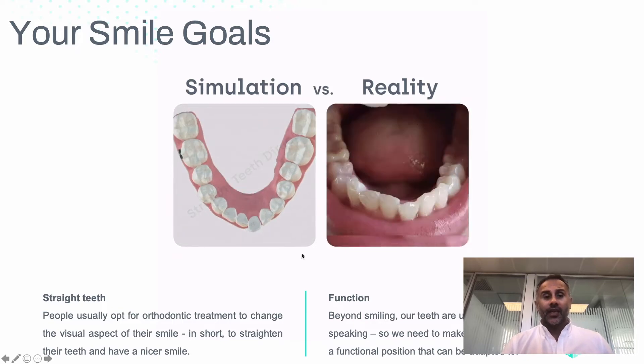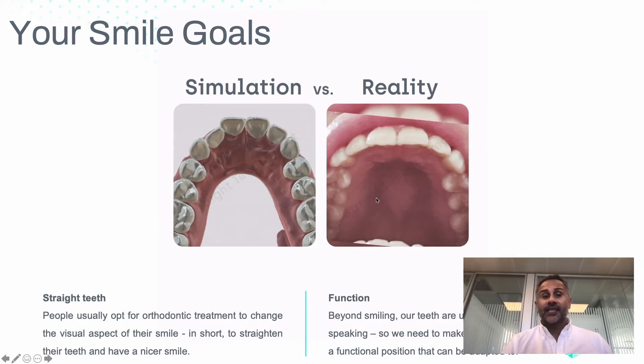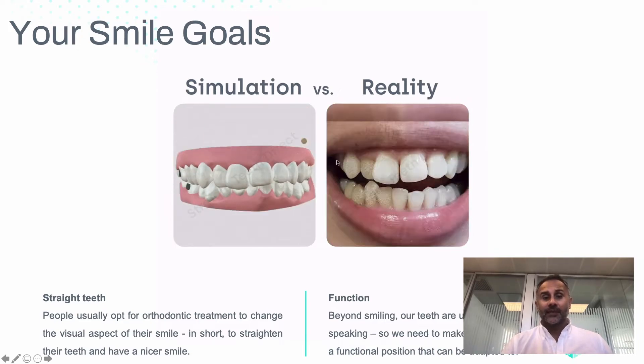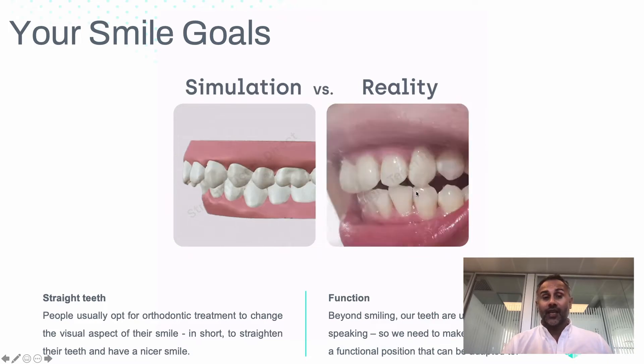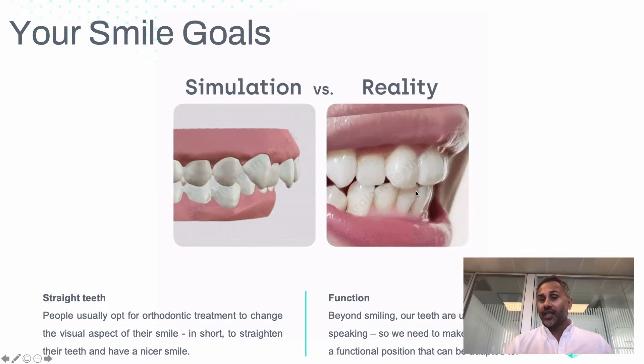What we need to look at is when we are straightening one set of teeth, we need to think about how the other is affected. Here we can see that as the upper arch is expanding, we have more space for the lower teeth as well. But if we were just to do one arch, we may have a challenge, and we're going to explain that.